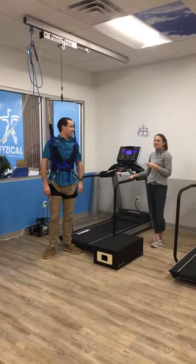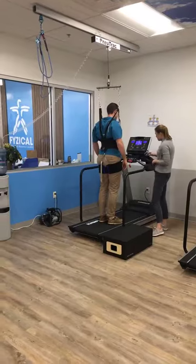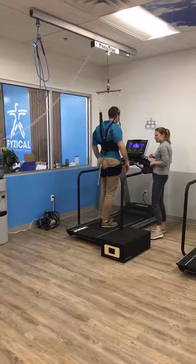We've got Shawn all hooked up and ready to go, so he's going to hop on the treadmill for us. I've got my remote start button, and what I'm going to do is hit start, and Shawn's going to walk for me while I tell you what's happening.